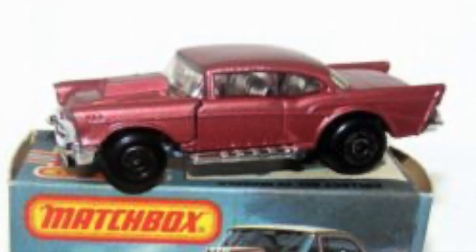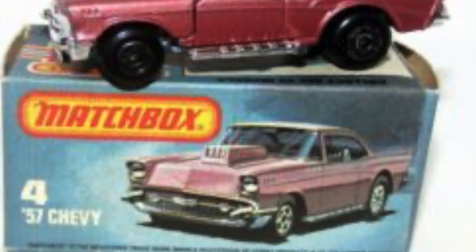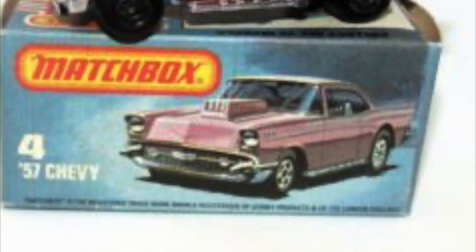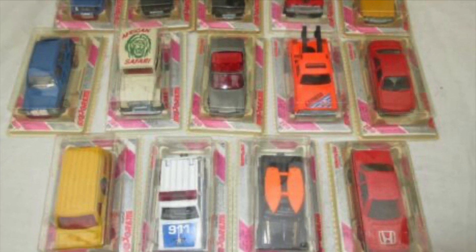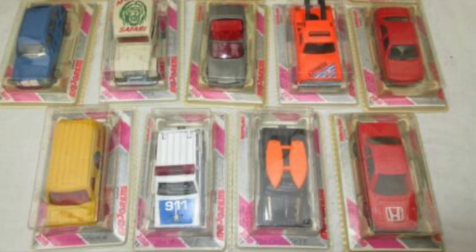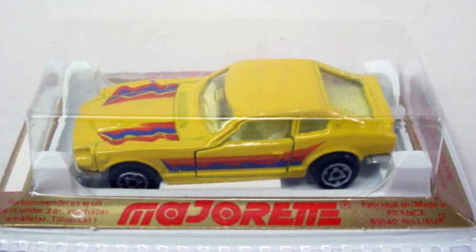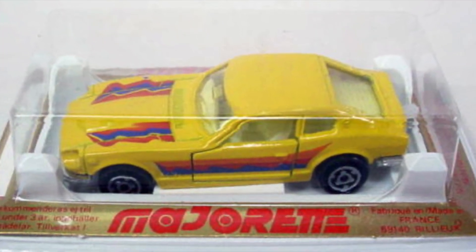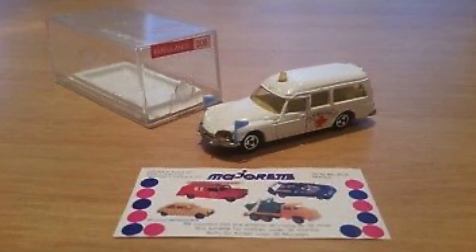Matchbox must have had total agency in our area, as apart from a brief showing of Corgi Juniors, that seemed to be it — or at least that's what I thought, until strolling through the co-op's seemingly forgotten toy department, where I stumbled upon a French outpost. There were Majorette cars, each sold inside a plastic cage that doubled as a garage. Exotic? Well, you don't find Citroën DS ambulances every day, that's for sure.